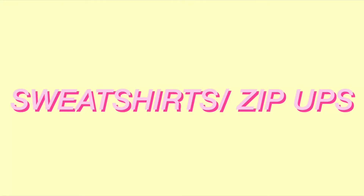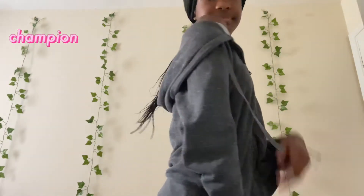And last but not least is sweatshirts and zip-ups. This is probably my favourite section because I literally live in these.